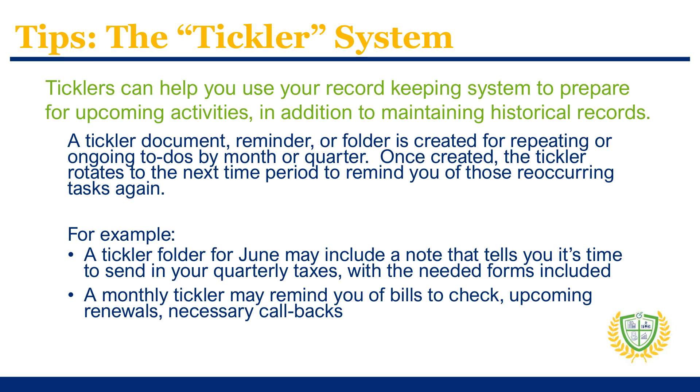You can use your record keeping system not only to maintain historical information, but also to help prepare for future or recurring tasks. This method is called a tickler system. Create a tickler note, document, or folder — either digitally or on paper — that has reminders, upcoming information, or to-do items that come up every month or every quarter. Ticklers can prepare you for quarterly taxes, annual reporting, or remind you of monthly follow-ups or renewals, for example.